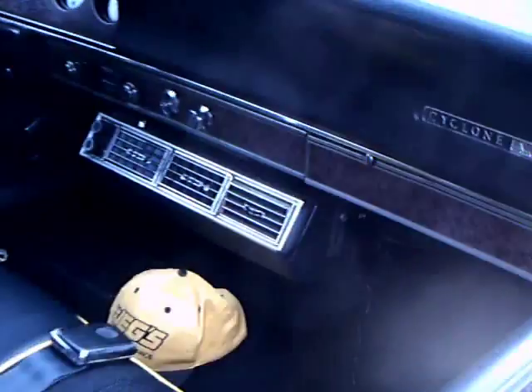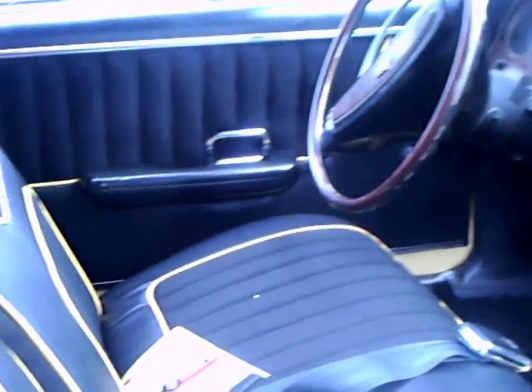Checking out the interior again — it is really first class.